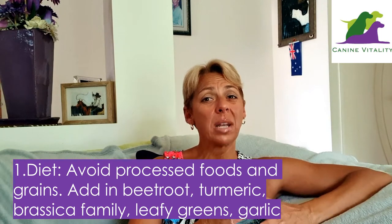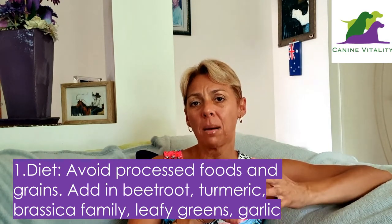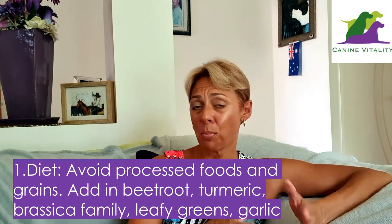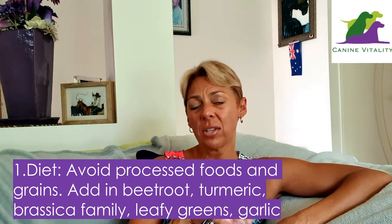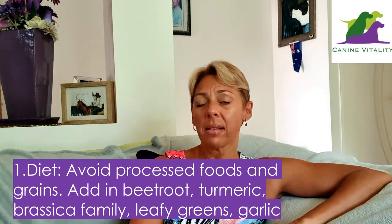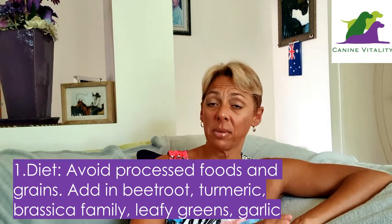Focus mainly on green vegetables. Some important foods to add into your dog's diet include beetroot, turmeric fresh or powdered, broccoli, cauliflower and Brussels sprouts, green leafy vegetables such as endive, dandelion, rocket, and small amounts of garlic. A diet rich in these foods not only helps detox the liver but also helps provide many of those essential nutrients required for the actual detox process.